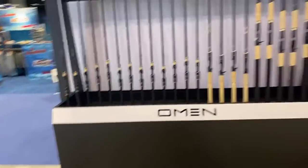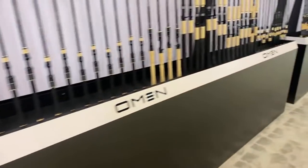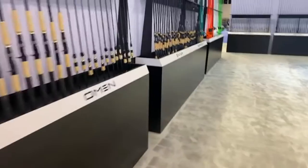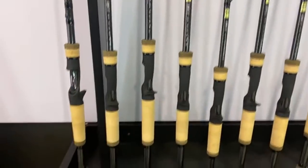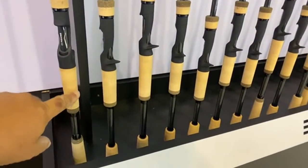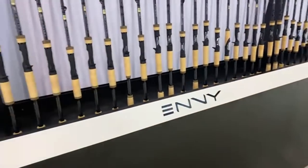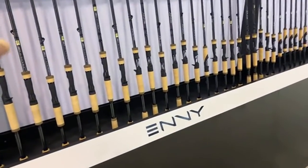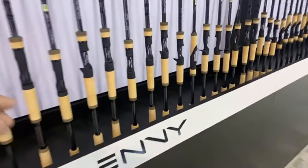This is their high-end rod — this is the new Omen Gold. They've got some new bluegill rods that are absolutely sweet. But this one right here is the Envy Black. It's got the best cork I have ever felt on a grip. High-end stuff, $400 to $450, but honestly I think it's the best rod their designer Ricky has ever designed.